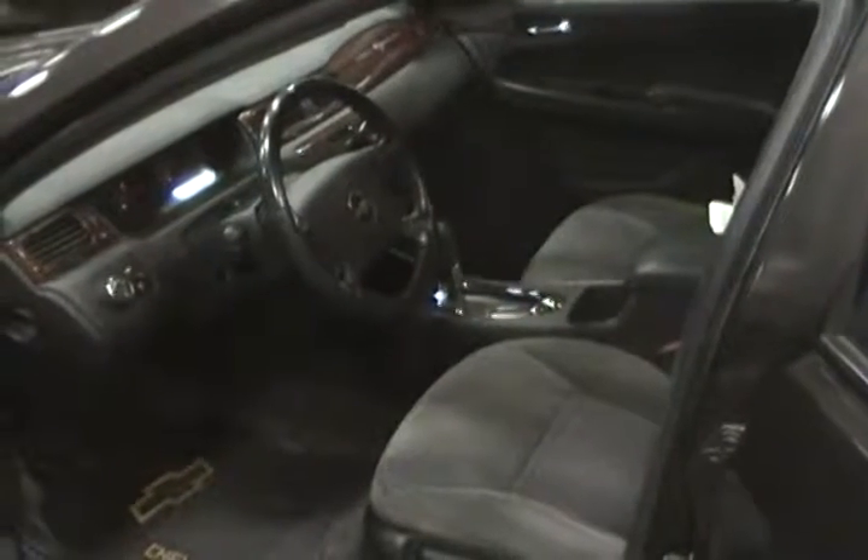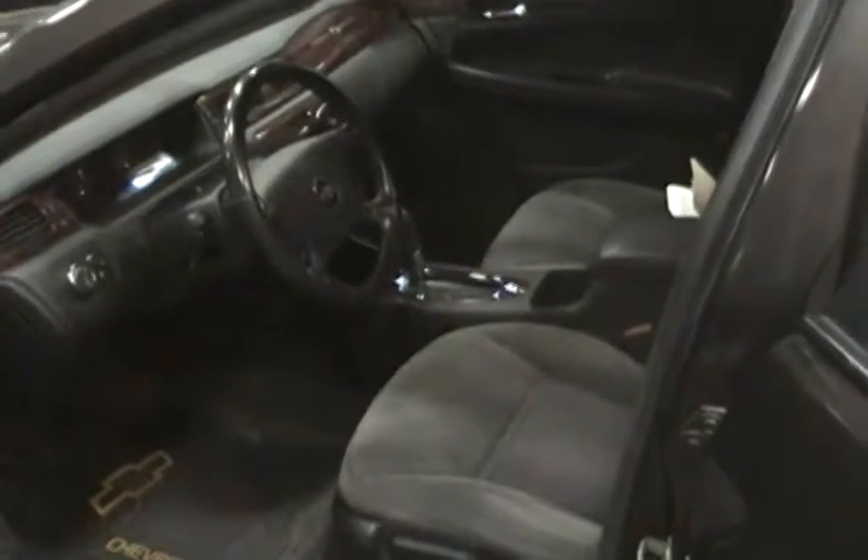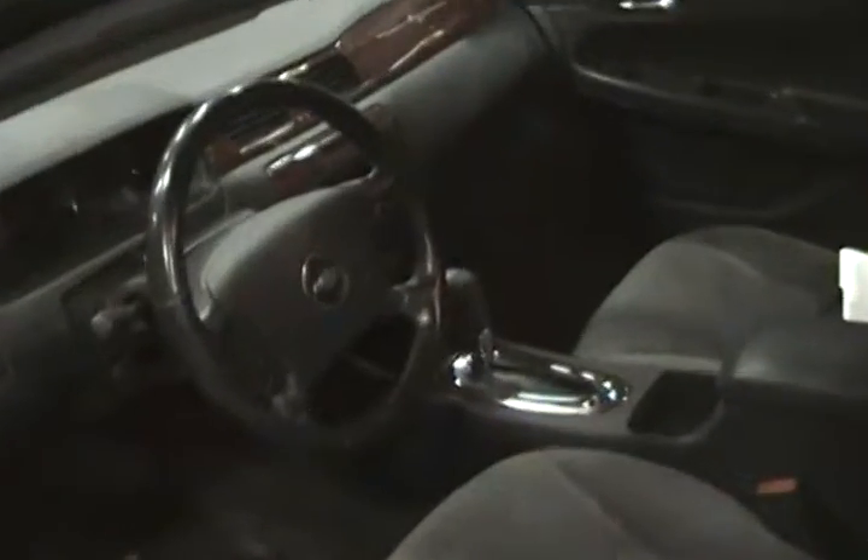This is our 2008 Chevy Impala LT. It's got the grey interior with the wood grain trim.